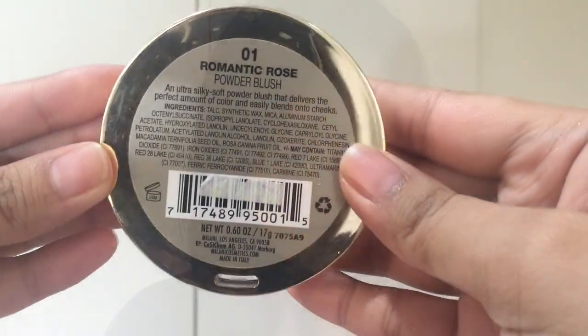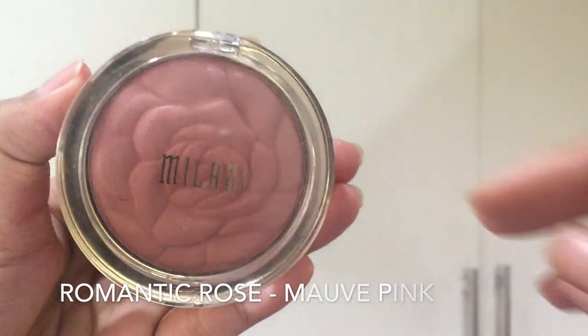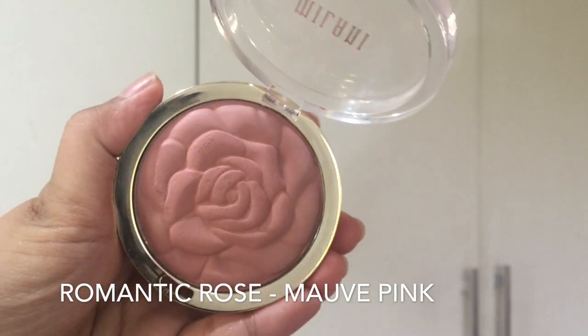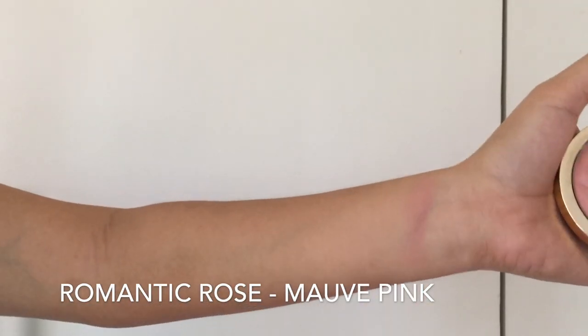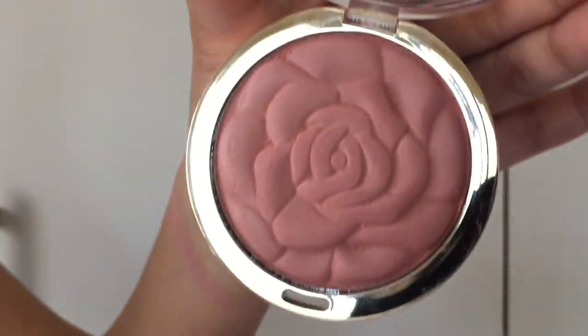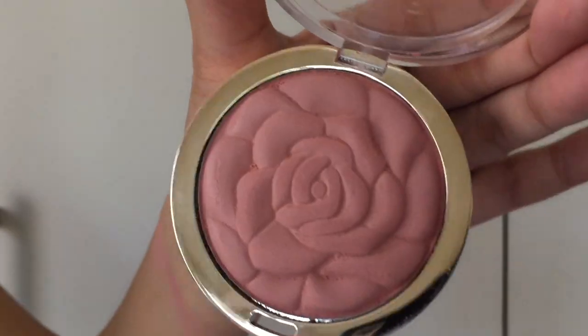The first shade that I got is Romantic Rose and it is a light mauve pink. It barely shows up on my face, but it's pretty buildable. Perhaps I got a bad product, but this Romantic Rose blush smells the worst among the 3 blushes that I have.